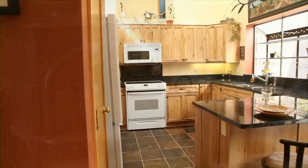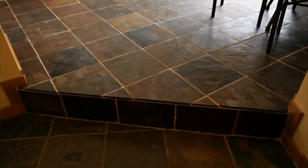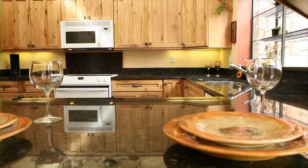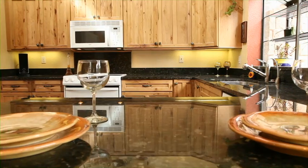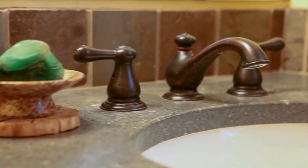Next to the living room is this newly updated kitchen with granite countertops, slate floors, breakfast bar, and natural wood cabinets. This dining area is next to the kitchen and there's a powder room on this level as well.